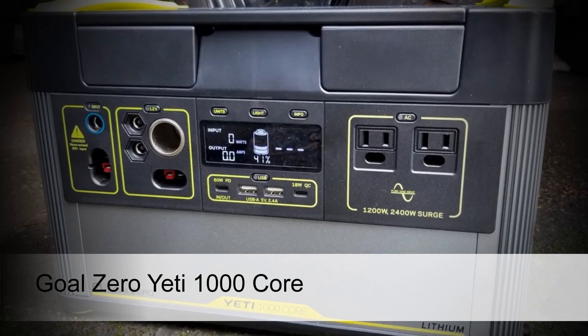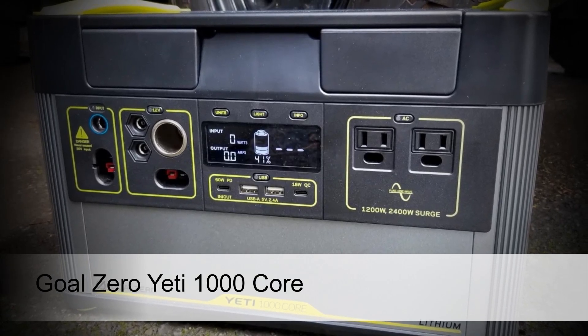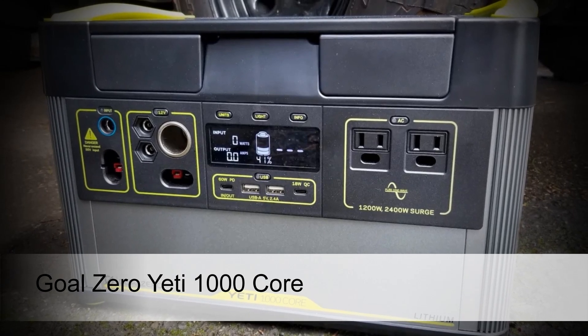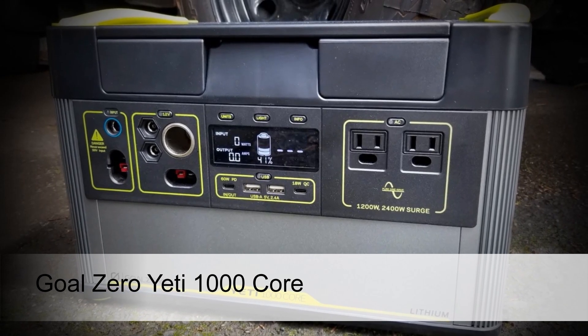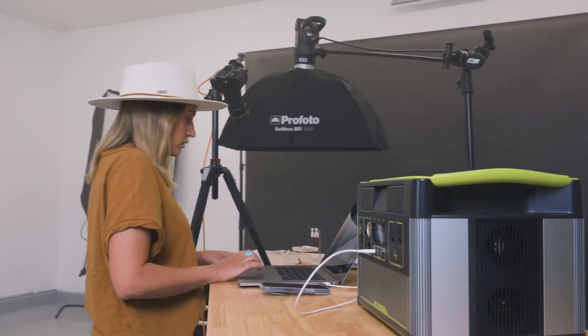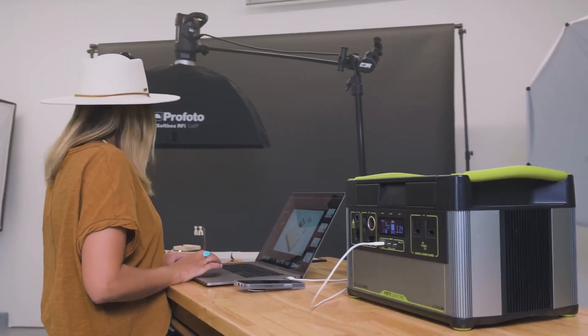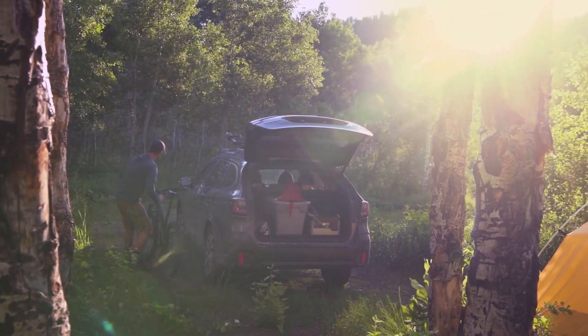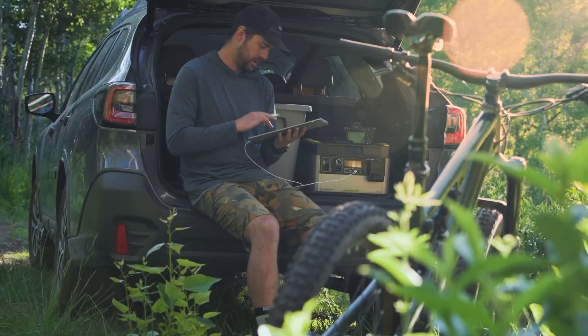Yeti has been renowned for years for making some of the best outdoor gear money can buy, and when the company launched its Goal Zero line of solar generators, there was no surprise that they turned out to be awesome. While the whole product line is great, the 1000 Core model stands out for its balance between capacity and portability, making it perfect for taking on road trips or camping.